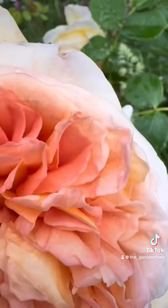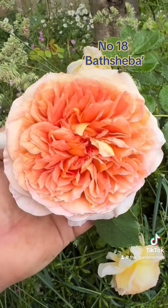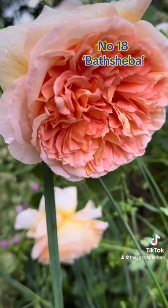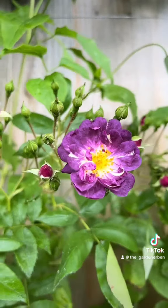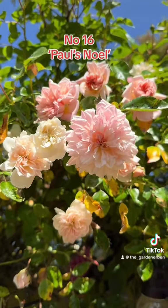In at number 18 is Bathsheba, producing rich apricot fragrant blooms all summer long. At number 17 is the very distinctive Veilchenblau, with its very notable violet-blue flowers.